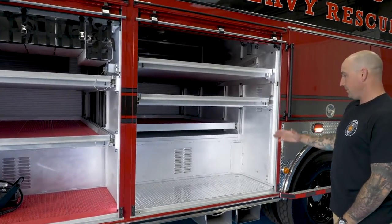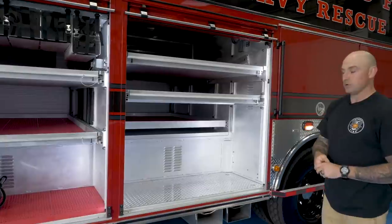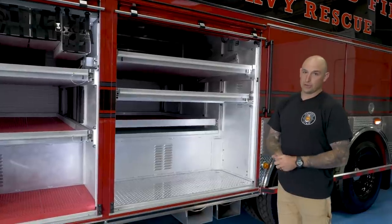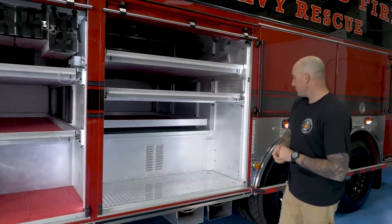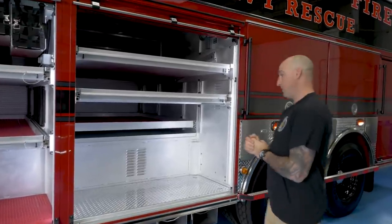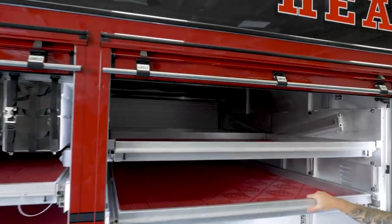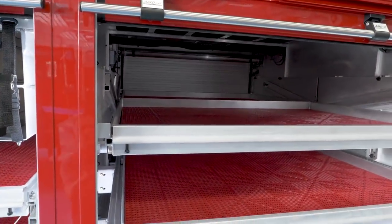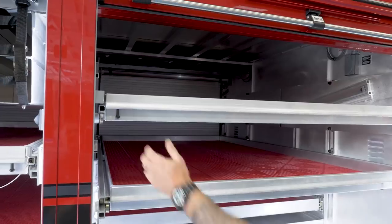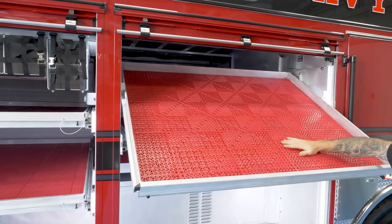This compartment bottom will be a lot of cribbing — 6x6 and 4x4 cribbing. We're going to carry two Honda 2000 suitcase generators. We opted not to go with the onboard hydraulic generator, so we're going to store our generators in here along with any overflow gear. On these two trays, we'll carry vehicle stabilization equipment from Paratech and their interstate kit. The transverse tray will hold the longer struts, and this rollout tilt-down will be airbags, airbag controllers, and the associated equipment.